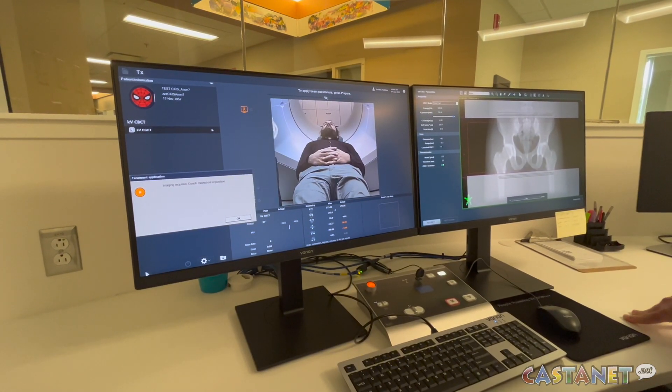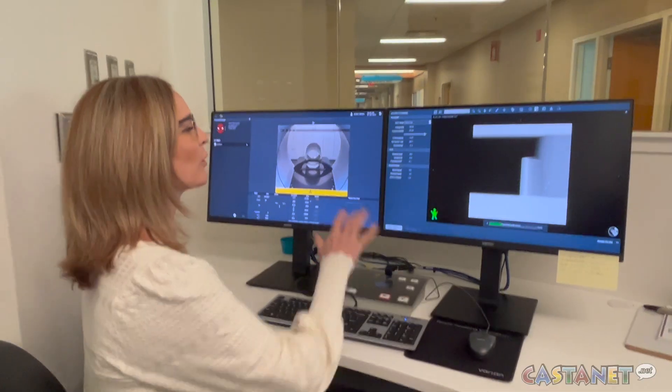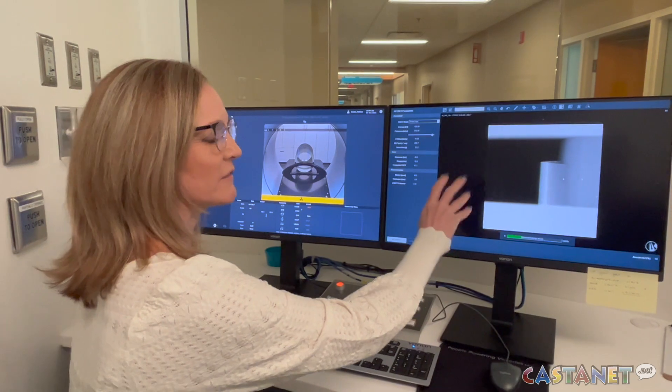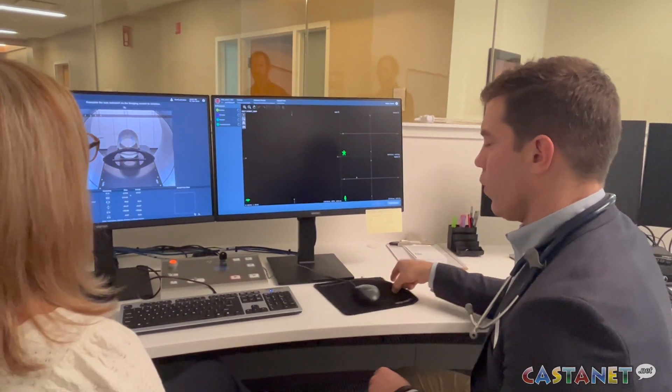Building a radiation therapy plan is a crucial part of treatment, and before Ethos came along this process would take one to two weeks to complete. Now BC Cancer says the process could be life changing. The internal anatomy of the patient changes on a daily basis, and so that's where this new machine really shines.